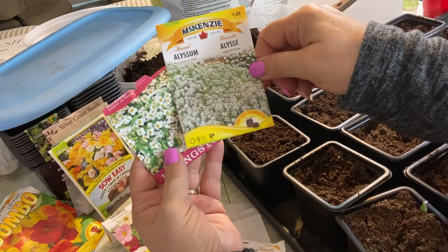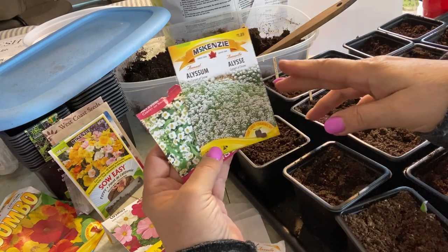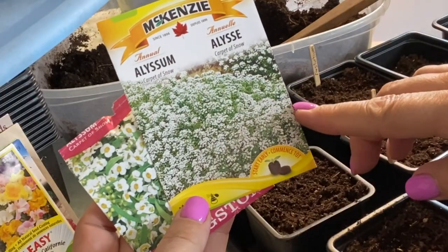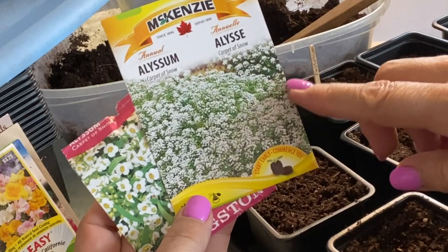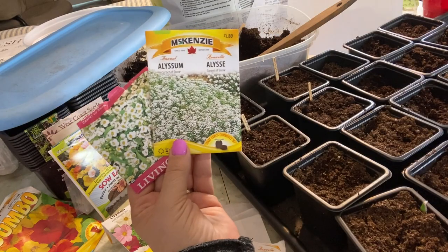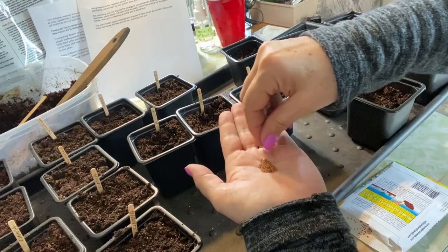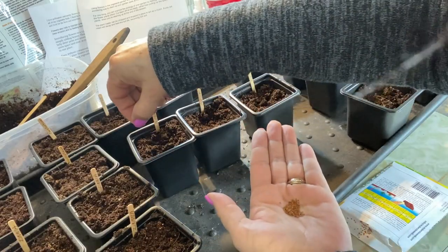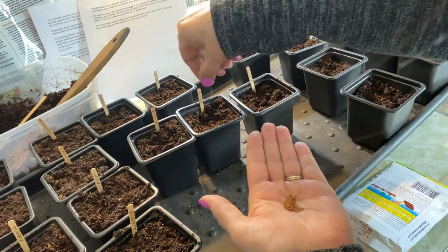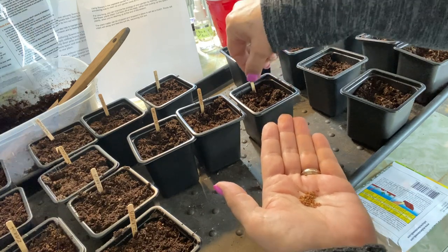Sweet alyssum is something I've often bought as a filler in my flower pots. I didn't realize that alyssum is also a great flower to have in your vegetable garden — especially the white color, which is said to attract the most beneficial insects. It's also very effective as a living mulch because its shallow roots hold the soil in place. The alyssum flower is supposed to be a good companion to plant along with potatoes, so once these are well established I plan to transplant them directly into the ground amongst my potato crop this year.